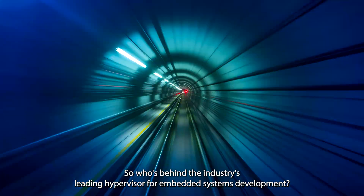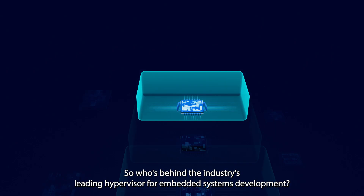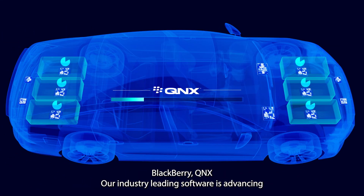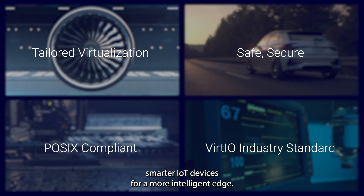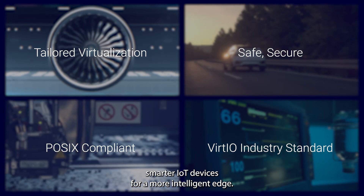So who's behind the industry's leading hypervisor for embedded systems development? BlackBerry QNX. Our industry-leading software is advancing smarter IoT devices for a more intelligent edge.